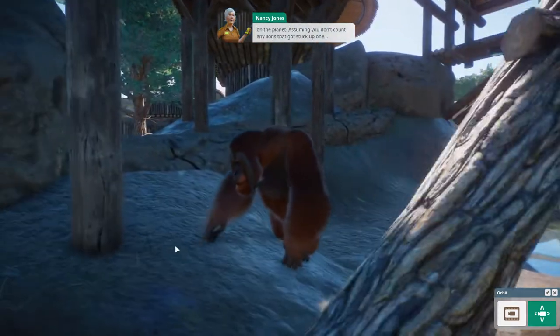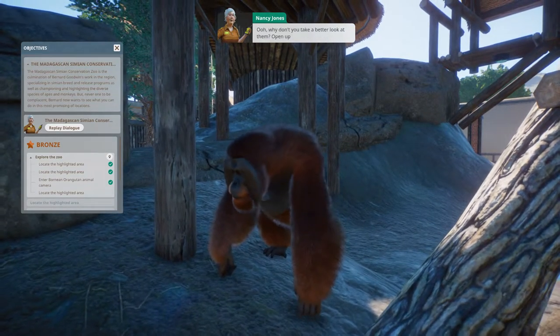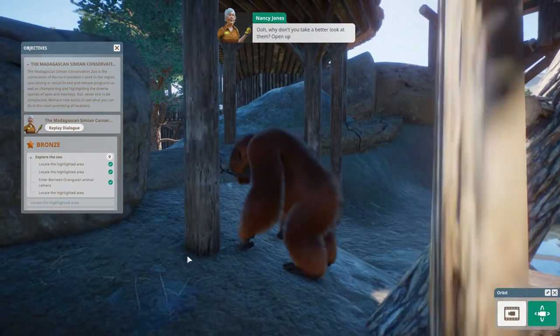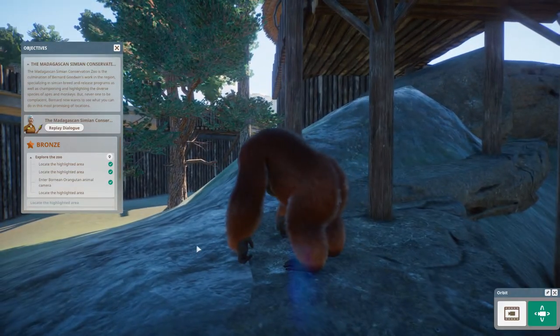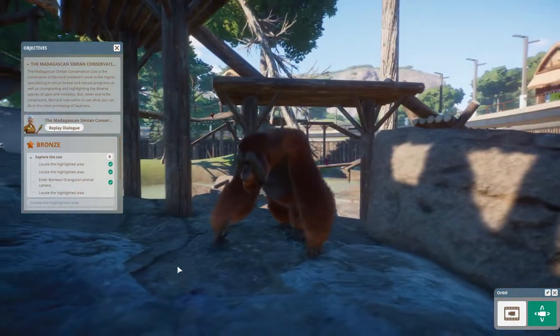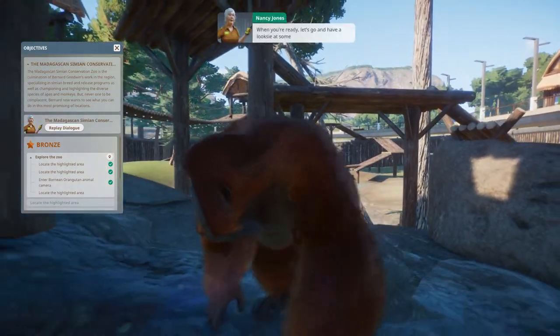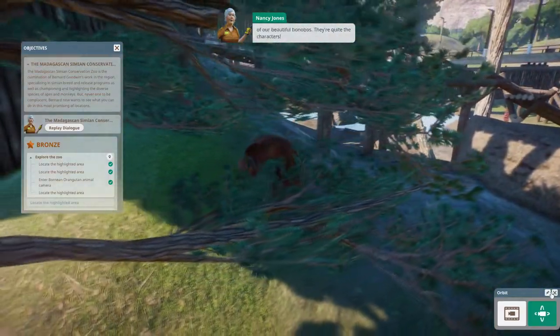The Bornean orangutan is such a marvelous creature - they're always a big favorite at any zoo they feature in, and they're also the biggest tree-dwelling animal on the planet. Why don't you take a better look at them - open up the information panel and go into the animal camera. Aren't they just incredible?